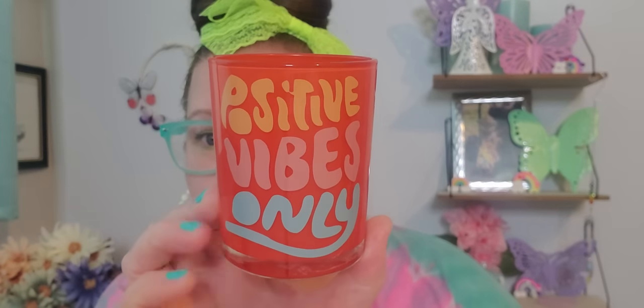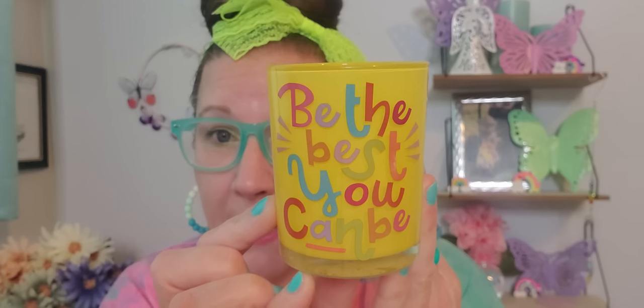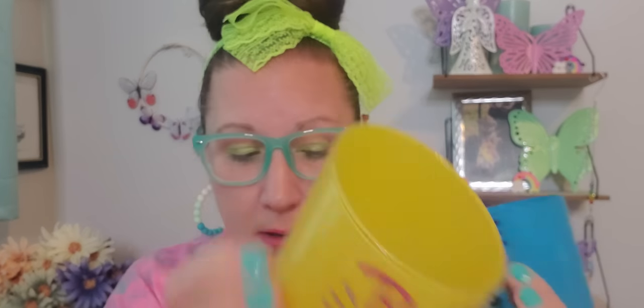I did get these votives and I thought that these were the prettiest, most beautiful little things. Plus the sayings on them are so excellent. This one says 'Positive Vibes' and these are glass votives — you can just stick a little candle right in there and burn it on a tabletop. This one says 'Be the Best You Can Be.' I love that and I absolutely love the way that it's written. And then this one says 'Live Your Best Life.' I just absolutely do love it, so I picked that up.